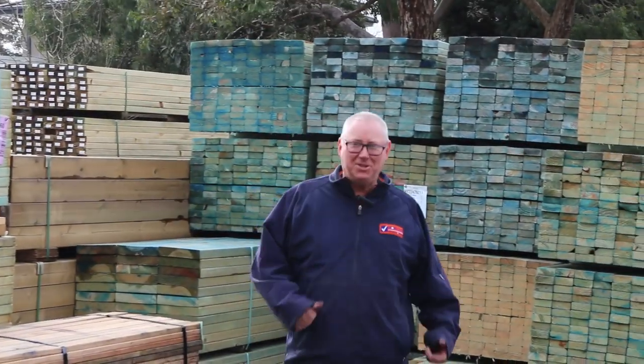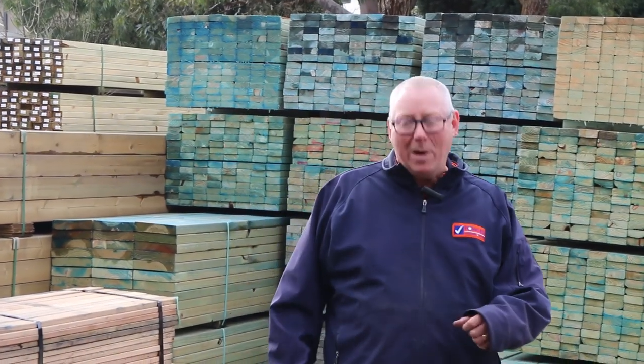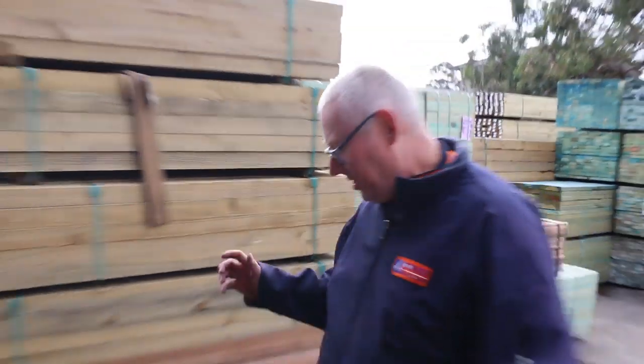Hello, Michael from Fowls here once again for the Tuesday afternoon preview of tomorrow's auction — Wednesday the 14th of August 2019 at 10 a.m. Massive auction this week, heaps of clearance stock. Let's go for a walk and have a look.